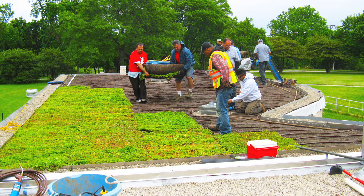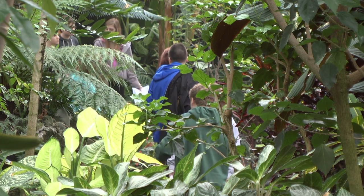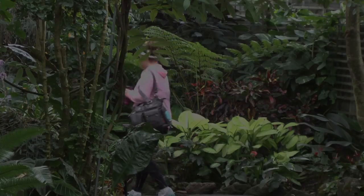The green roof was something that we had wanted to do as an educational element. We bring in about 25,000 kids a year through our education programs here at the domes.